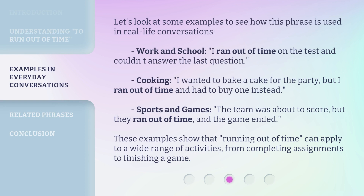Let's look at some examples to see how this phrase is used in real-life conversations. Work and school: I ran out of time on the test and couldn't answer the last question. Cooking: I wanted to bake a cake for the party, but I ran out of time and had to buy one instead. Sports and games: The team was about to score, but they ran out of time and the game ended. These examples show that running out of time can apply to a wide range of activities, from completing assignments to finishing a game.